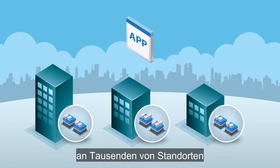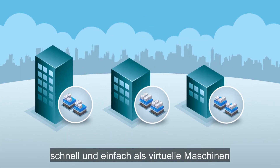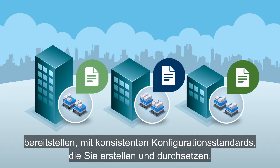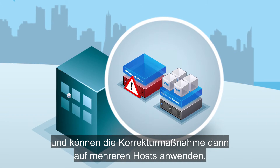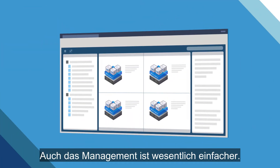But that's just for starters. With the vSphere solution, you can quickly and easily provision new applications as virtual machines across thousands of sites, with consistent configuration standards that you create and enforce. This way, when a problem arises, you solve it just once and apply the remedy across multiple hosts. Management is much simpler too.